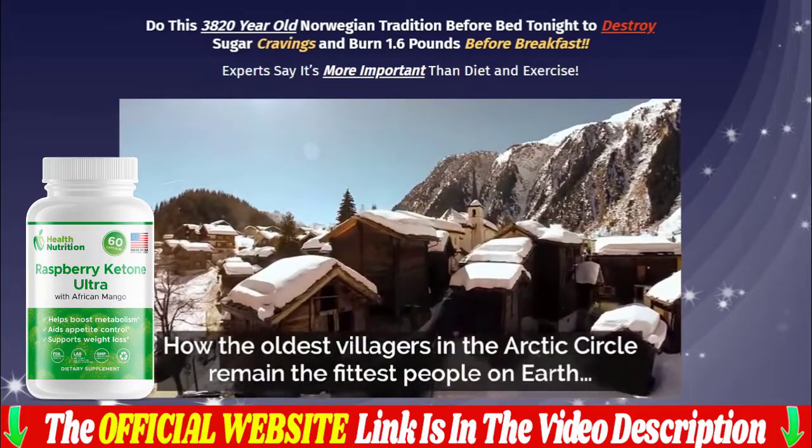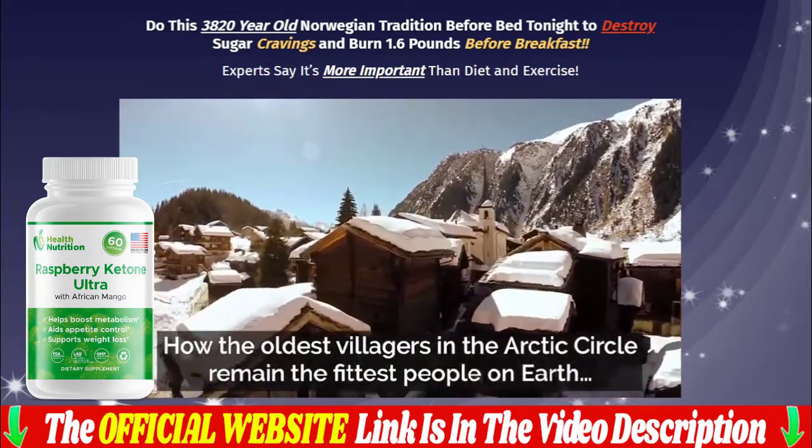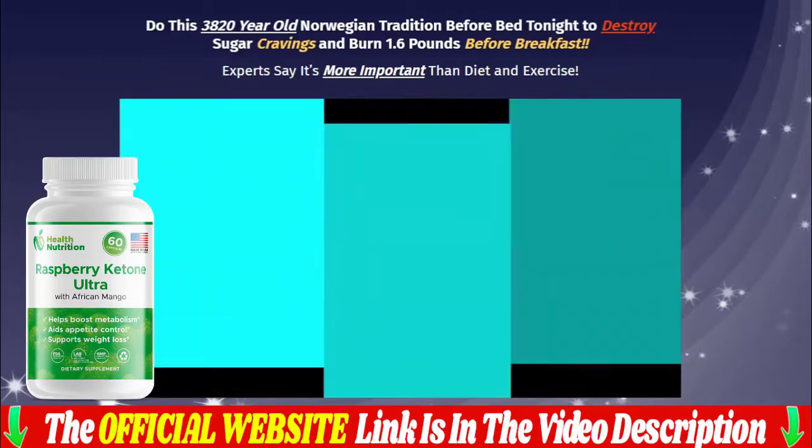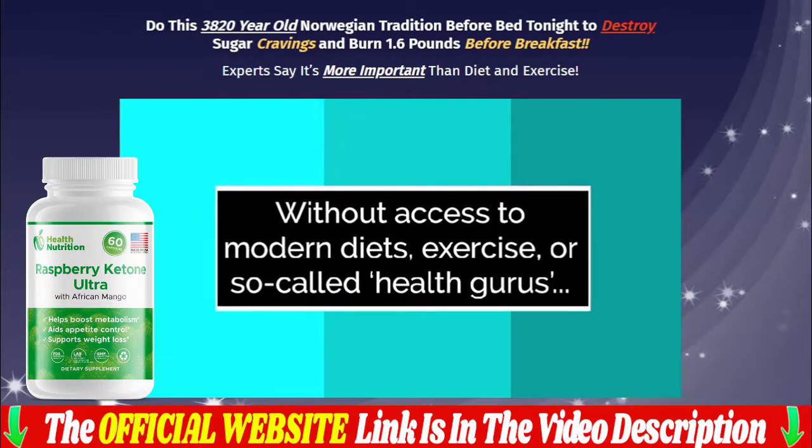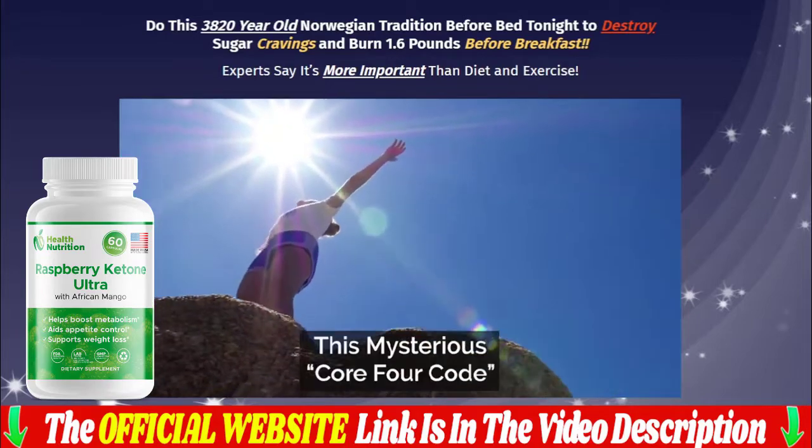Simply take two Raspberry Ketone Ultra capsules 30 minutes before breakfast with a glass of water. The best results come when you take Raspberry Ketone Ultra consistently for three months or more, to allow time to cleanse, restore, and renew your metabolism.